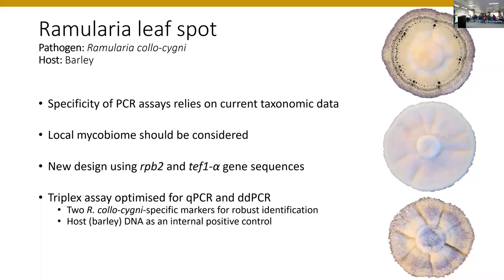What we can do is use updated sequencing information. Videira 2016 did comprehensive sequencing of the Ramularia genus and identified genes beyond ITS — which previous assays were based on — that allow better species discrimination within the genus. We chose RPB2 and TEF1-alpha for designing new assays. There were some really nice polymorphic regions dissimilar to other Ramularia species, particularly those we thought might be an issue in Australia. We developed a triplex assay now optimised for both the qPCR and ddPCR platforms, detecting two specific Ramularia colosigni markers — which we thought would be more robust, particularly for an emerging pathogen, requiring both markers to be detected before calling the fungus present.